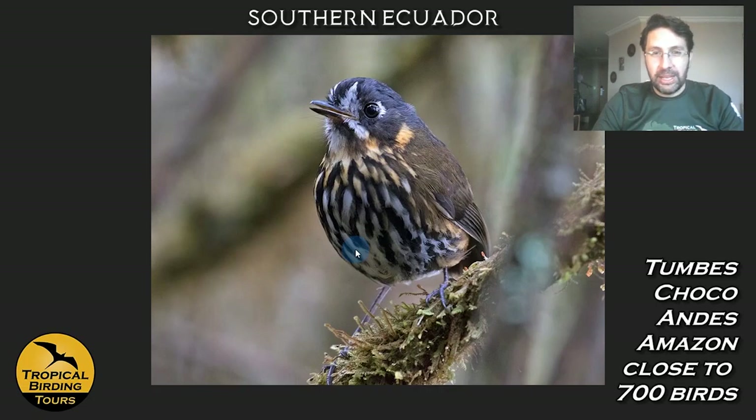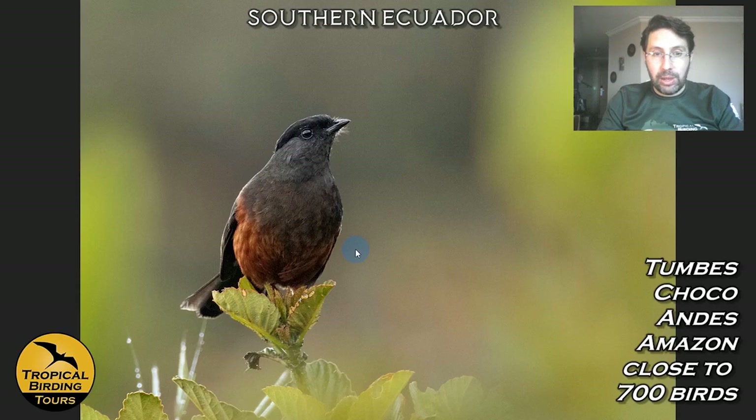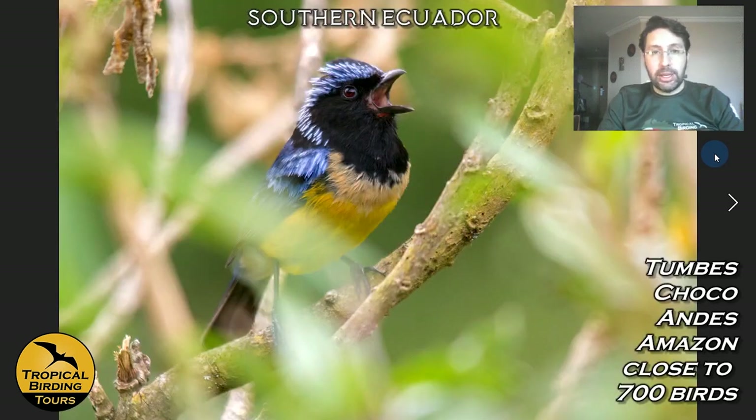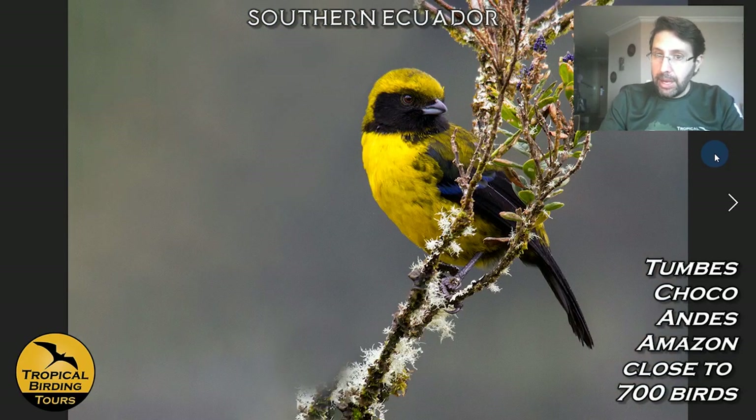The other big target of the Saraguro area is the Chestnut-bellied Cotinga — quite rare and range-restricted, and a difficult bird to find. I photographed both the female and male last year. Sam Woods also found a Red-faced Parrot in the region — another big target. We can also see tanagers on forested inter-Andean slopes like Buff-breasted Mountain Tanager, Golden-crowned Tanager, and the rare Masked Mountain Tanager.